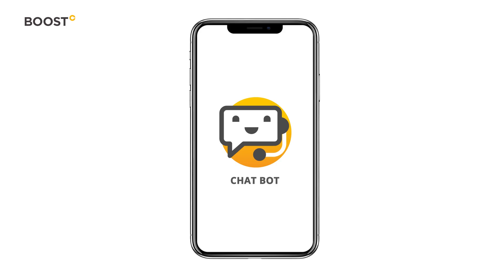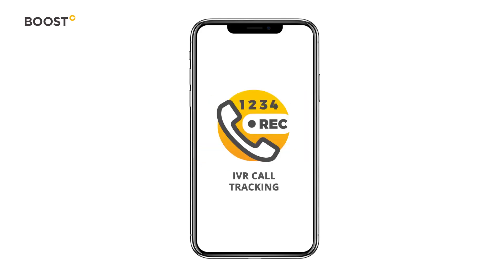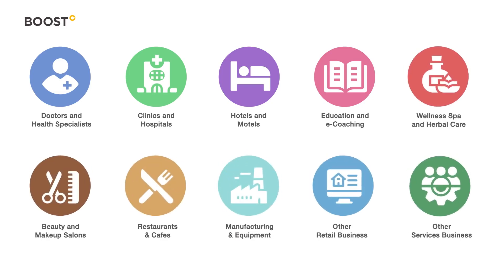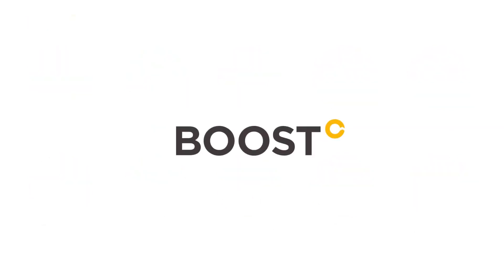Support your marketing efforts with the chatbot and IVR call tracking options. Whatever your industry, we have a customized solution that you can implement and get started within minutes. Boost your business today.